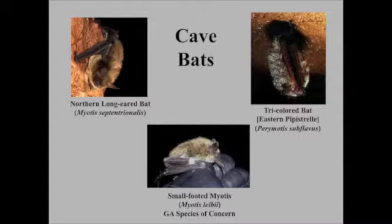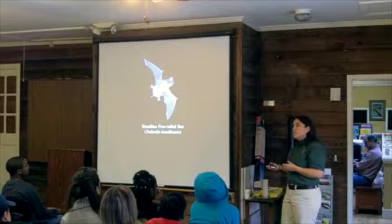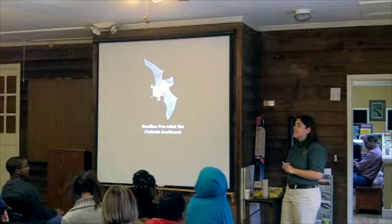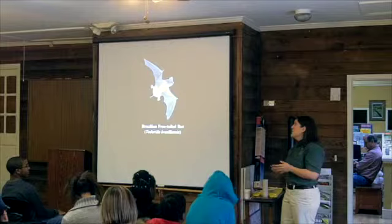The Brazilian free-tailed bat is the only bat we have with a tail that extends beyond the tail membrane. It has crazy folds on its face and really unique ears — definitely different than any other bat we have. This bat is spreading further north. It's the same bat found in large numbers in places like Texas and Bracken Cave. In Georgia it doesn't really use caves — it's more of a building-occupying species. They'll often switch roosts to heated buildings and cause a lot of problems. They're spreading their range as things get warmer, so they're definitely becoming more of a problem.